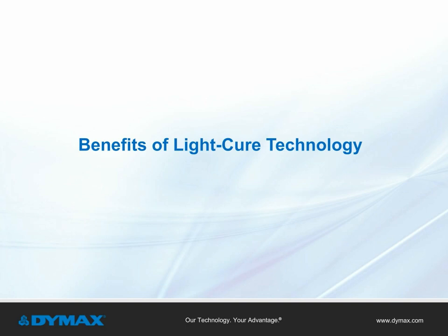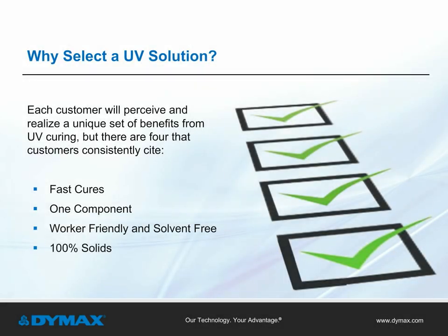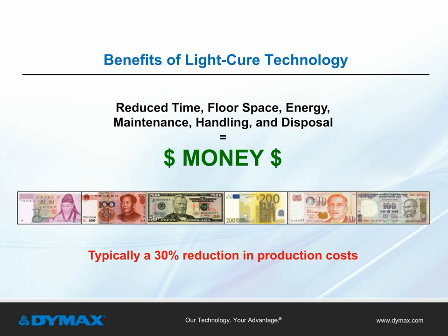The benefits of light cure technology: the main reasons manufacturers utilize UV light curing in their process are the fast cure times, use of a one-component, 100% solids material, and because the materials are worker and environmentally friendly. Light cure technology provides on-demand cure, smaller equipment footprint, no racking for drying time, lower energy and equipment maintenance costs, as well as reduced handling time, disposal costs, rework, and scrap yield. All these benefits reduce operation costs and increase the bottom line, and these savings typically generate a 30% reduction in production costs.